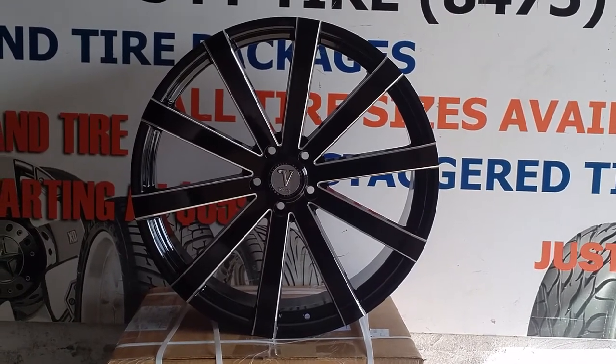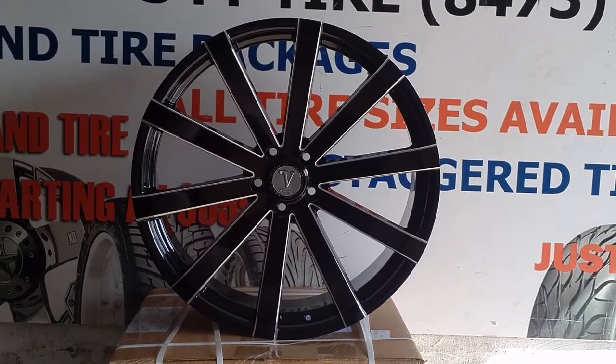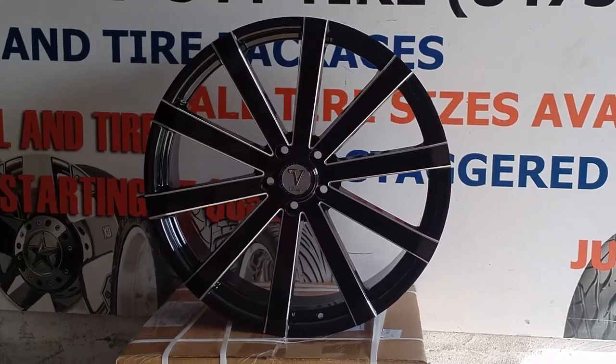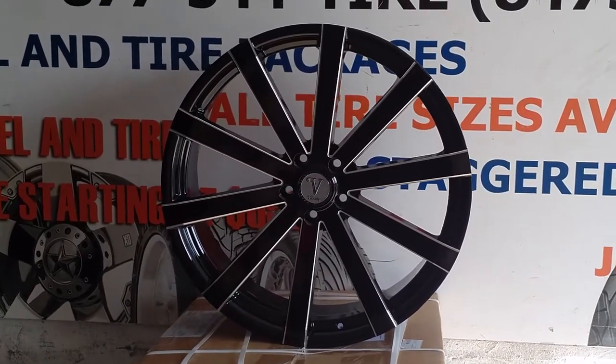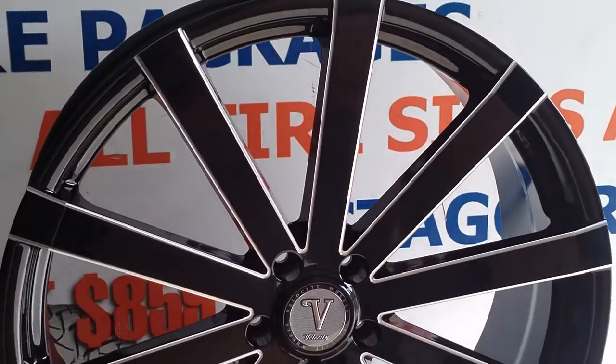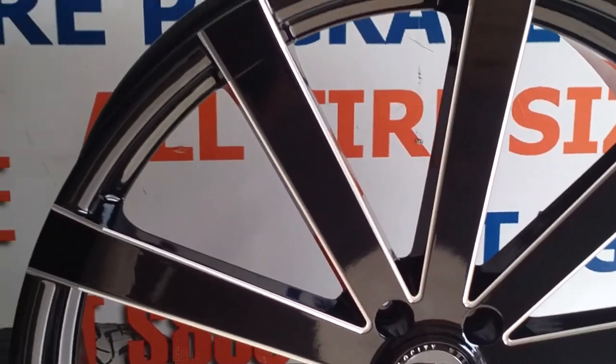It's your boy KB from Double Tires TV at DoubleTires.com, tires wheels and more shipped to your door. Right now you are looking at the Velocity VW12. This is the 22 inch, this is the black and mill. Great looking wheel, you can see the black and the milling on these spokes.